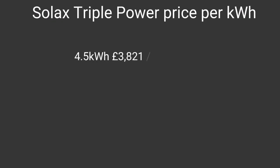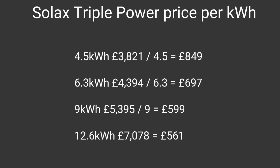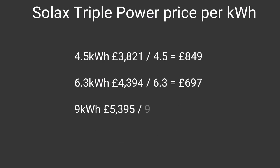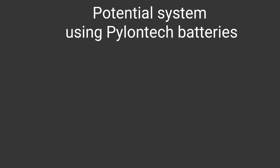Let's look at an example. These are actual quotes I've had for the Solex Triple Power. They do them in configurations of 4.5, 6.3, 9, and 12.6 kWh, and the prices are a lot lower. The more kWh you buy in the system, the less you pay per kWh. Even though this Triple Power quotation looks cheaper than a Tesla Powerwall 2, there are some functionality differences — but what about other options?